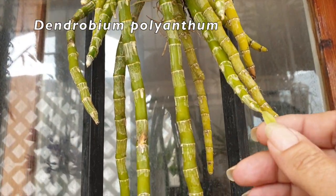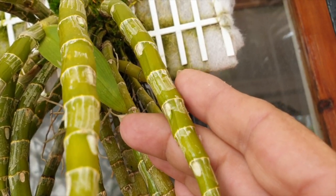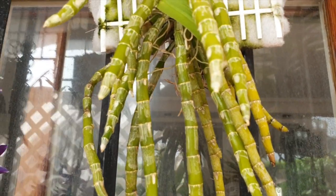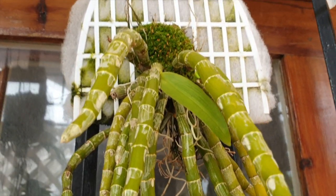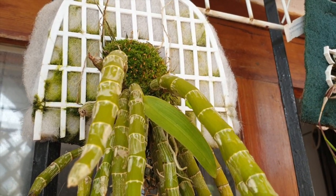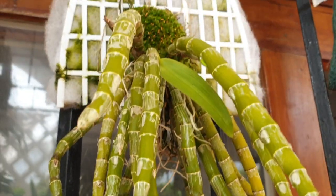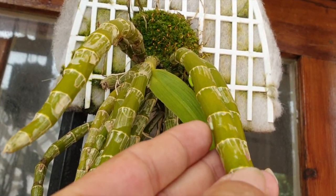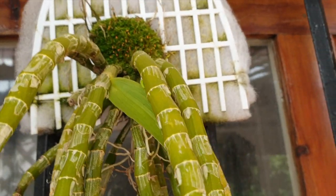Dendrobium polyanthem — I have one sign of a bud coming right there. I'm hoping for more, but this one should be nice: a little white bloom with some fragrance of licorice. Oh, there's another bud — so that makes two. Maybe it'll give me three — that'd be great. Is this one swelling here as well? Yep, that one's swelling too. At least two — that's great.